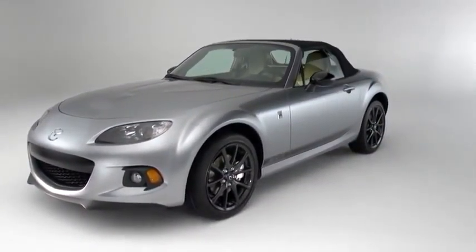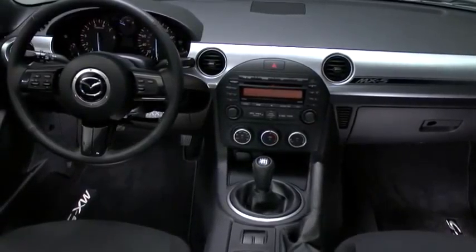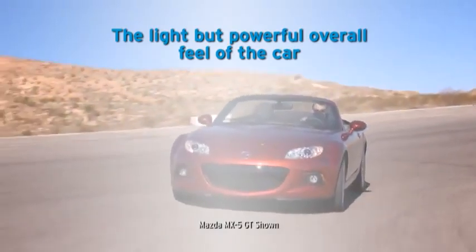There's only so much you can learn from watching a video about the MX-5 Miata. To truly understand it, you need to get behind the wheel. When you do, the qualities we've worked so hard to achieve will immediately stand out — the light but powerful overall feel of the car.